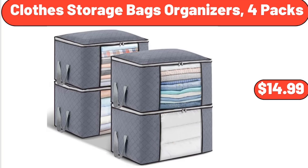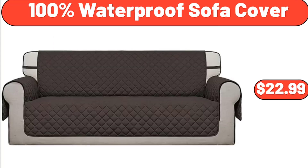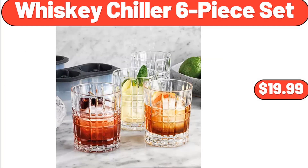Clothes Storage Bags Organizers, 4 Packs, $14.99. 100% Waterproof Sofa Cover, $22.99. Whiskey Chiller 6 Piece Set, $19.99.